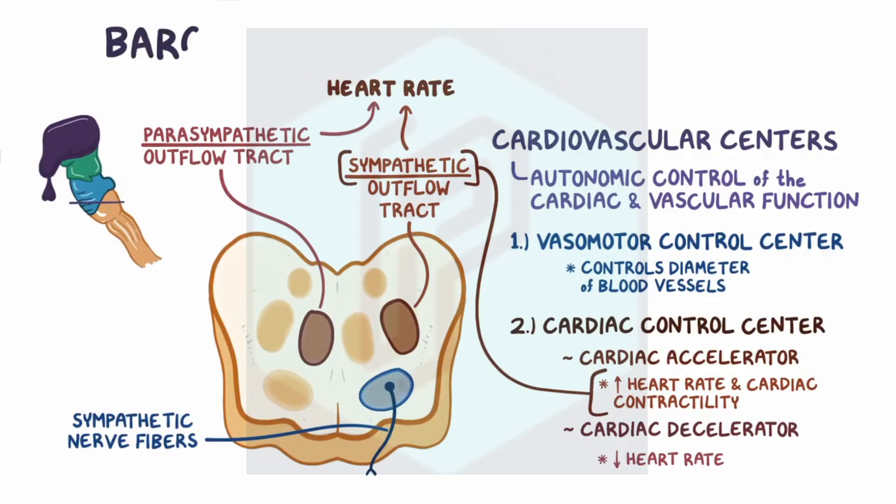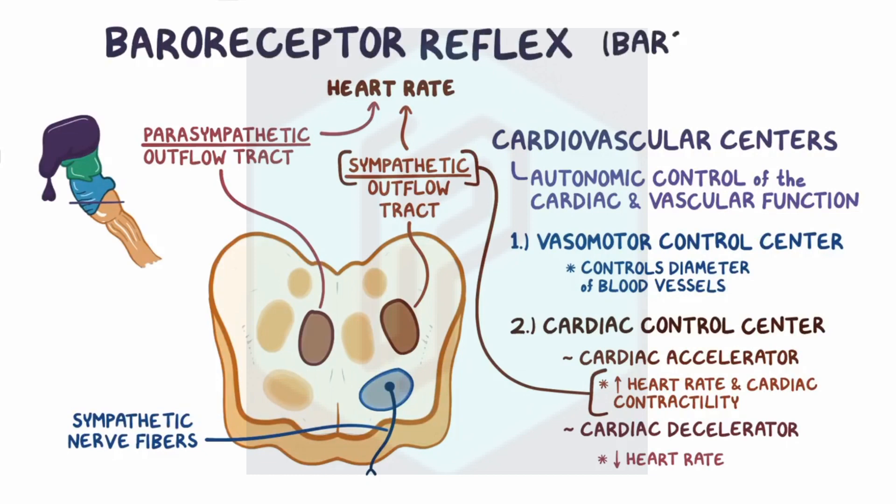This whole process is known as the baroreceptor reflex, or baroreflex in short, and takes place in seconds to minutes, allowing us to rapidly adjust our blood pressure.